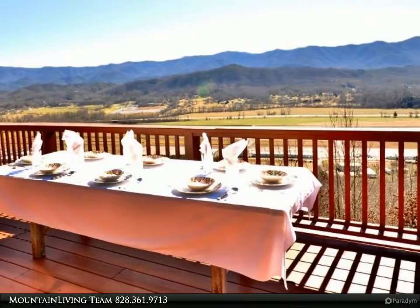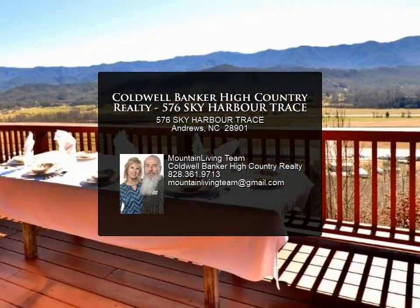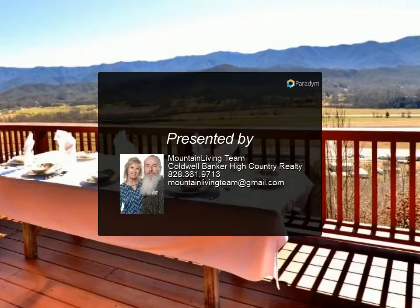An additional second master on main, mountainside pool. This stunning home is a must-see.